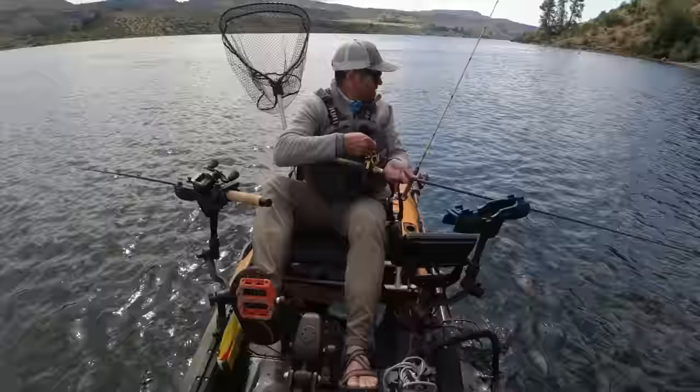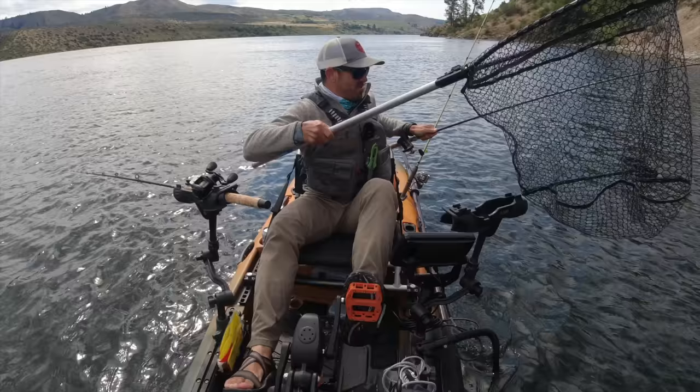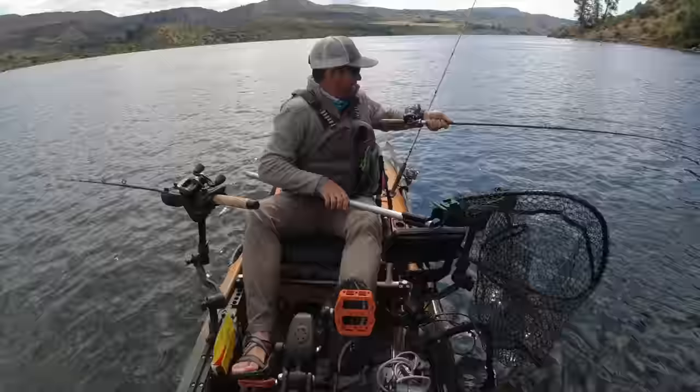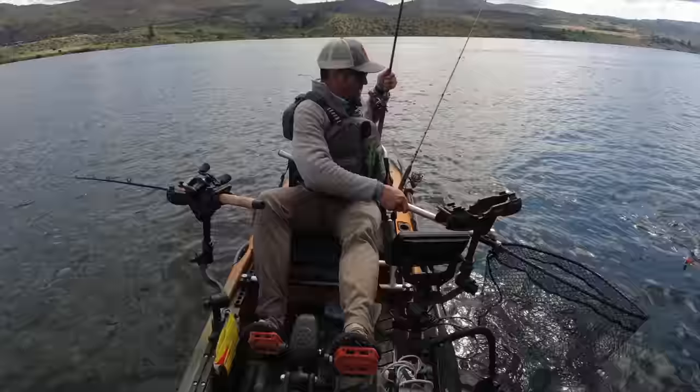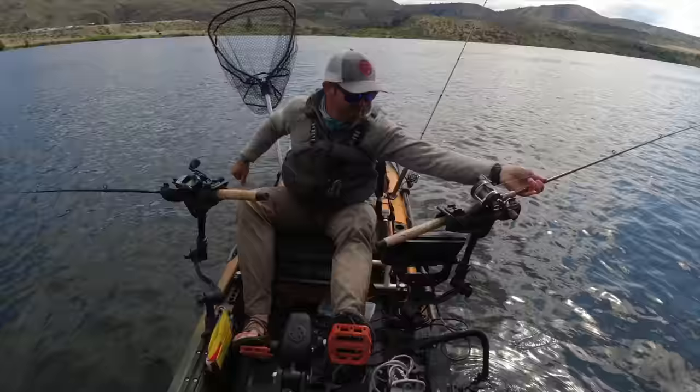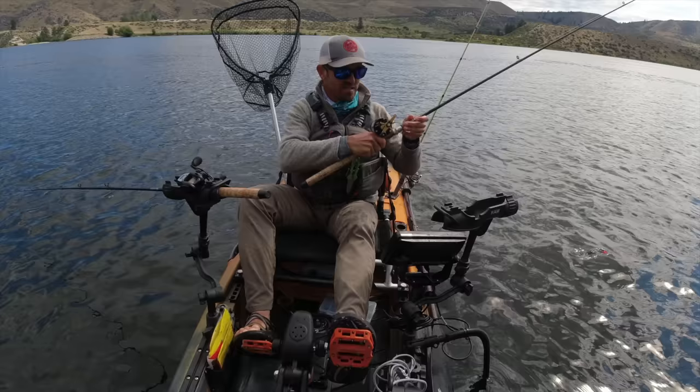This is a really nice fish - wow, that's a big one! That's why people come here - these big fat rainbows. This would be the average size, two to three pounds, and they're pretty energetic too. That orange Maglip is king today - it's like the only lure catching fish.